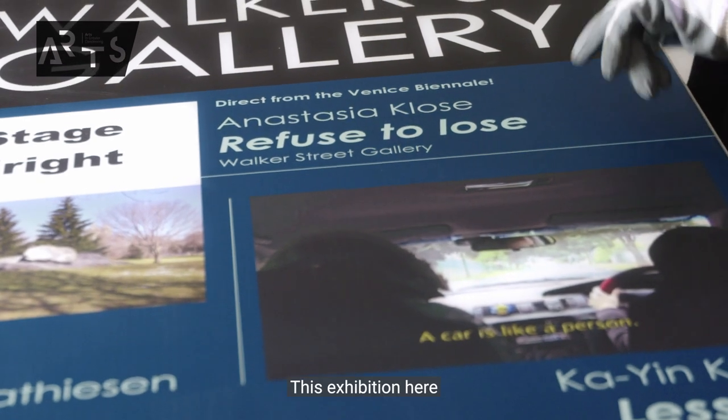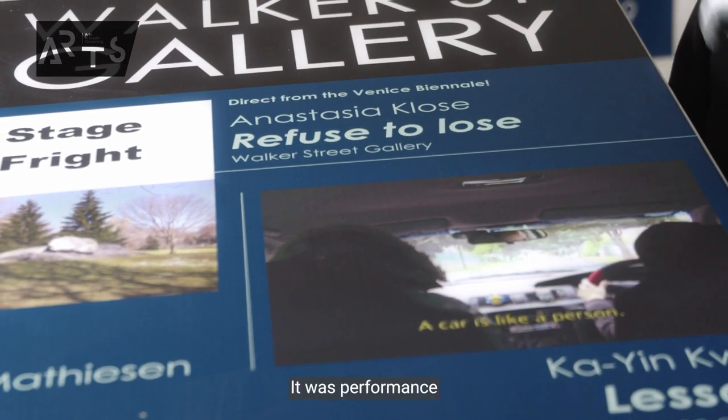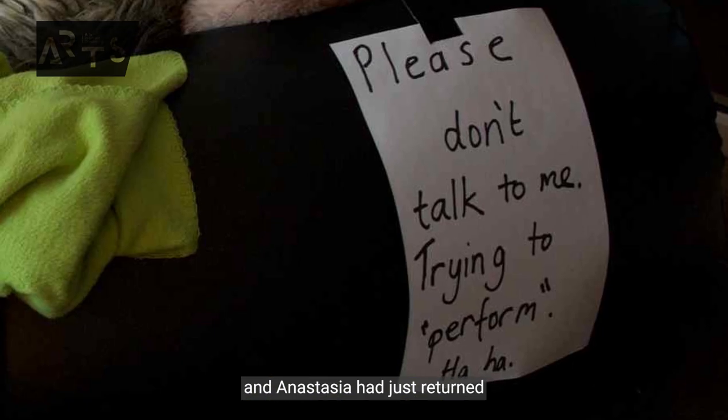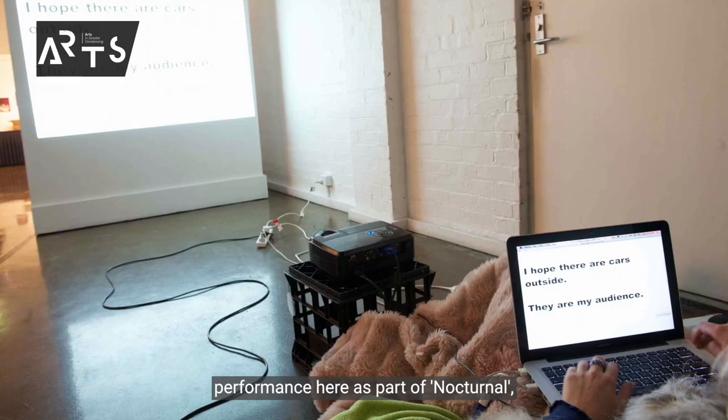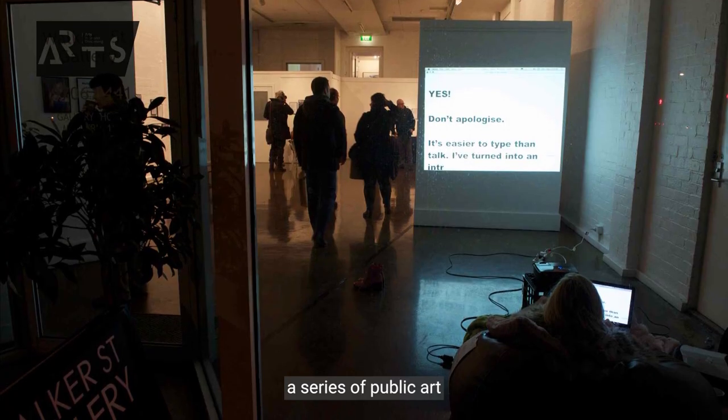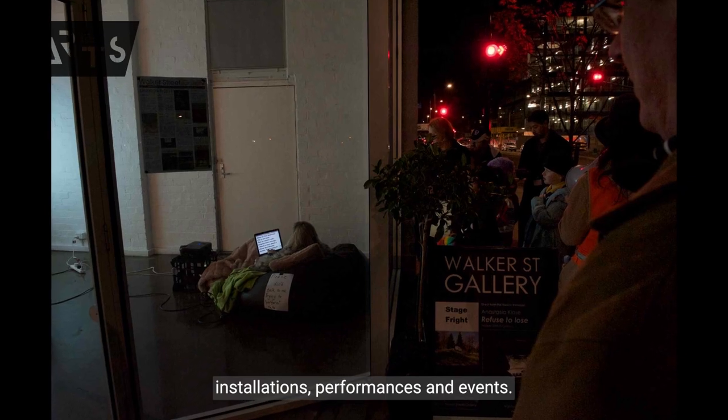This exhibition here was a really unique one — performance work by the contemporary Australian artist Anastasia Close. Anastasia had just returned from Venice for the Venice Biennale and undertook an all-night performance here as part of Nocturnal, a series of public art installations, performances and events.